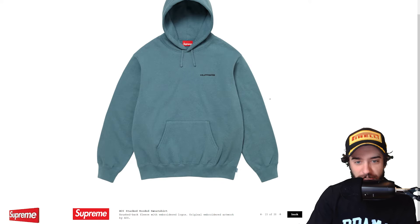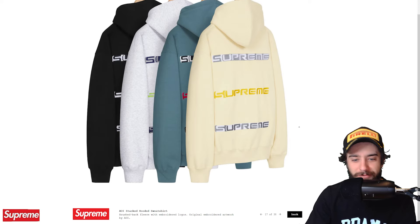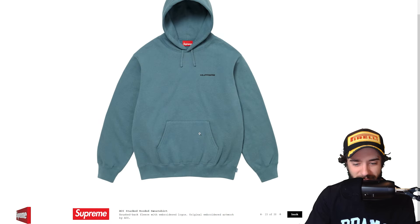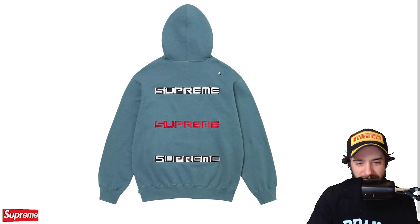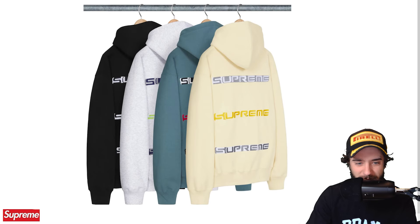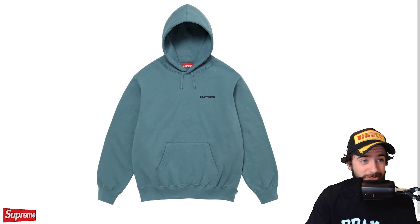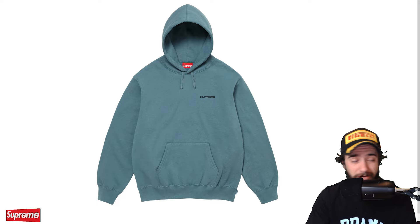AOI stacked hooded sweatshirt is up next. We got brushback fleece. Supreme, Supreme, Supreme. Not really impressed, AOI. Honestly, we've seen a lot better from them, and yeah, that's upsetting. It's not a bad piece, but it's not a great piece. I think it's pretty lazy in my opinion — just an embroidered triple logo, and that's all you get. Unfortunate to see that from AOI. I guess you can't always be dropping bangers.